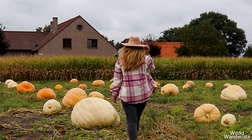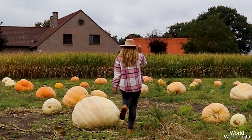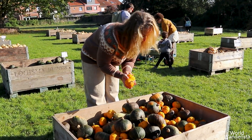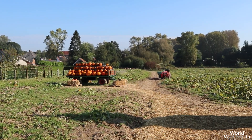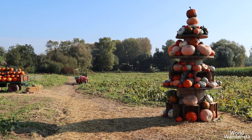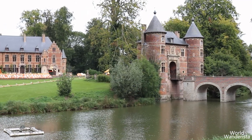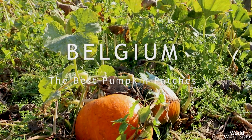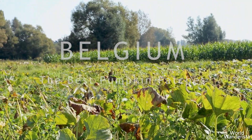Whether you are looking for a cozy day out, snapping Instagram-worthy photos, or just ready to embrace those autumn vibes, Belgium has some amazing pumpkin patches waiting for you. From festive farms to decorated castle gardens, I am about to show you the top pumpkin patches you must visit in Belgium.